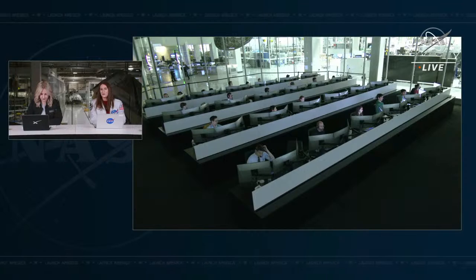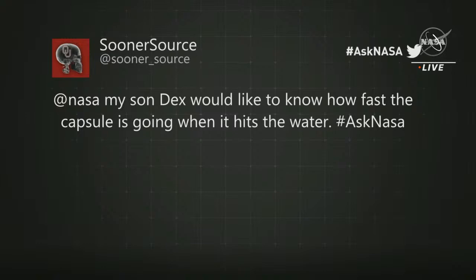There are teams specifically dedicated to tracking the locations of items on the ISS to make sure crew members load them up before it's time to come home. From Sooner Source: my son Dex would like to know how fast the capsule is going when it hits the water. When departing the space station it's going 17,500 miles per hour. After the deorbit burn, it's still around 500 miles per hour as it reenters the atmosphere. The heat shield does a lot of work converting kinetic energy into heat, and the Earth's atmosphere further slows the vehicle. Then the two sets of parachutes slow it to about 16 miles per hour at water splashdown.